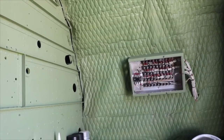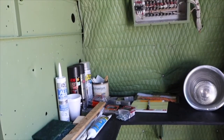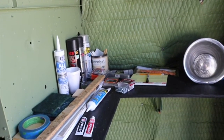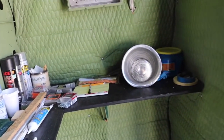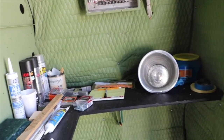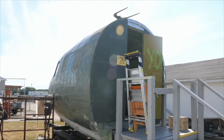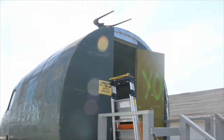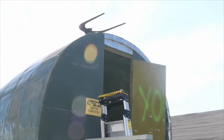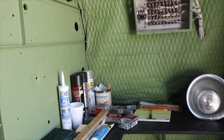Opposite the navigator section, we have the radio operator section. His area is also covered with sound insulation on the inside skin of the plane. This is where the radio operator handled all the communication equipment. There's an antenna right above where you're looking, which is the primary antenna for the radio operator, and all of his equipment would be up against that bulkhead.